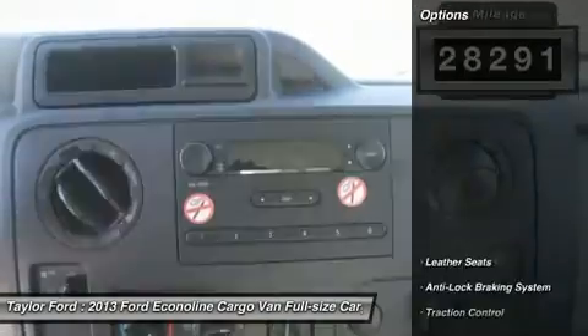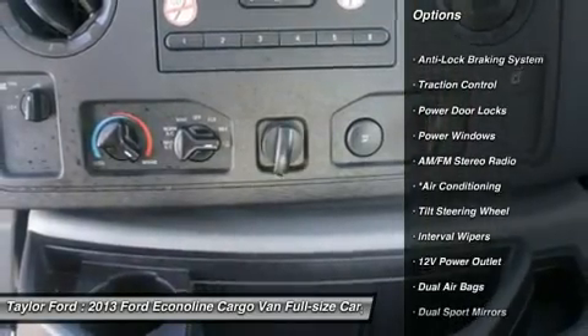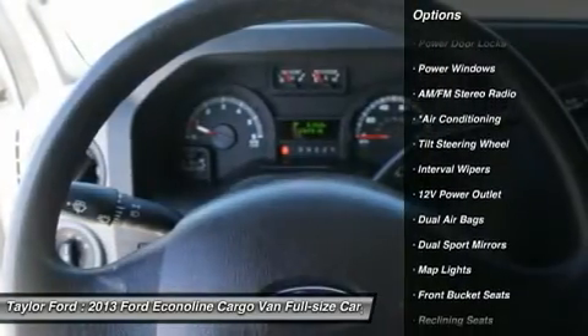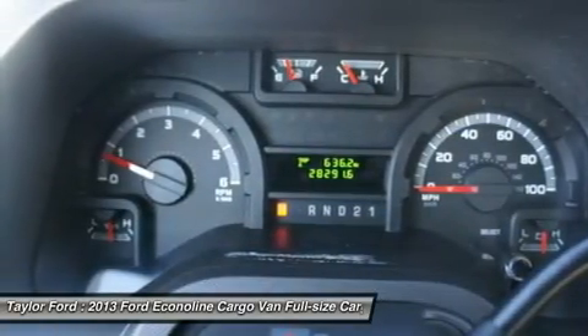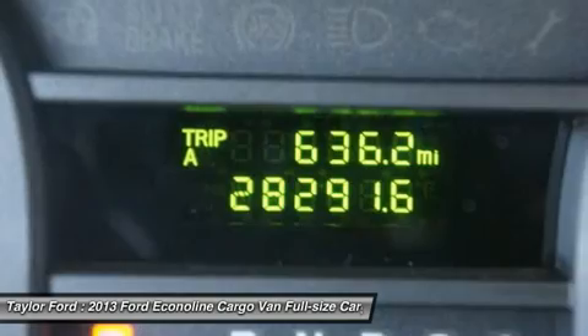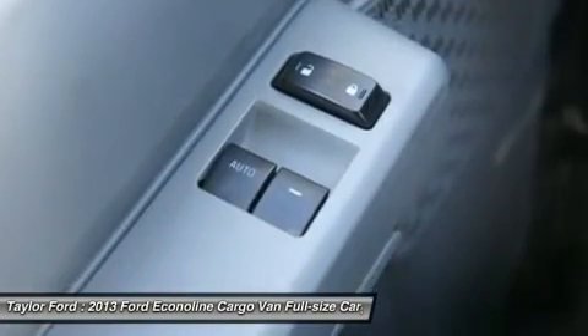Here are some of this vehicle's great options: stability control, traction control, anti-lock braking system, dual airbags, air conditioning, adjustable steering wheel, power steering, four-wheel disc brakes, AM-FM stereo radio, power door locks.